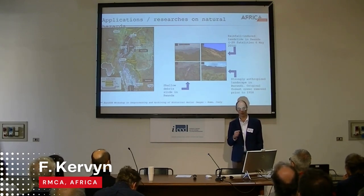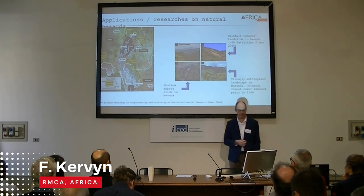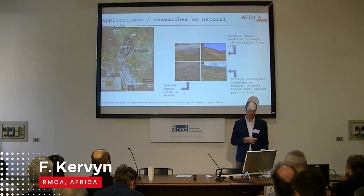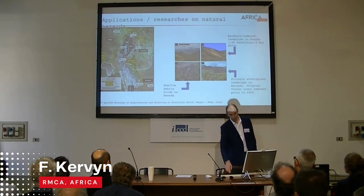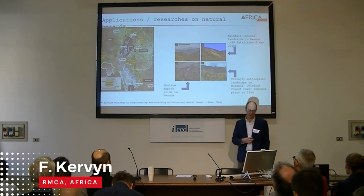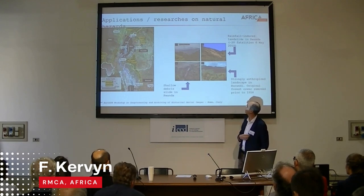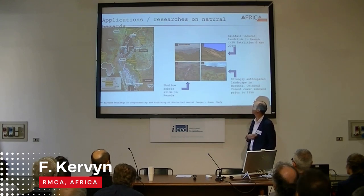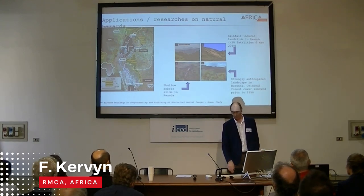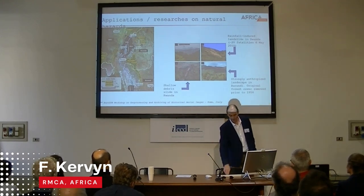One researcher created an orthophoto mosaic over the Kivu Basin region dated back to 1958 and compared this land cover with more recent land cover created from Landsat and Sentinel. He was able to show the dynamics of land cover for the period 1958 to 2016. The region shows different types of landscapes: pristine forest, areas affected by landslides, and highly anthropized landscape in Burundi.